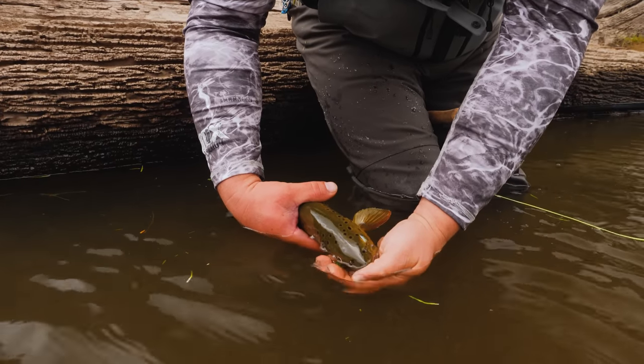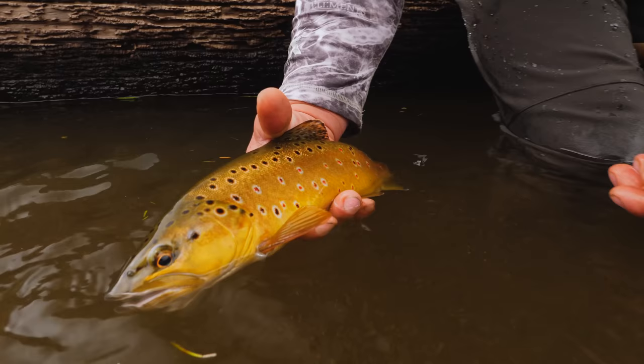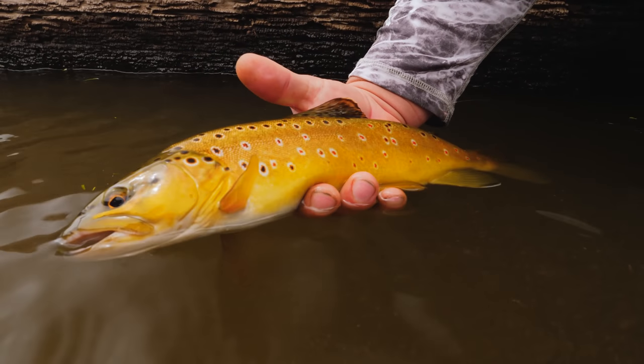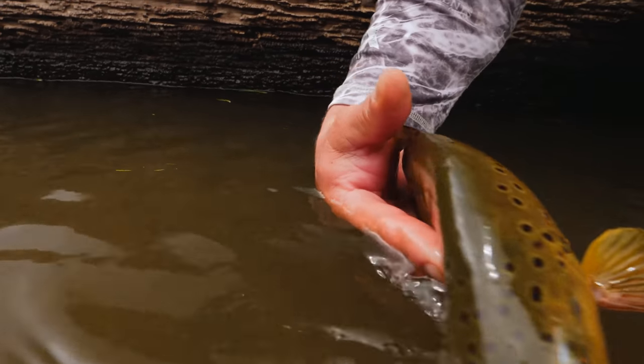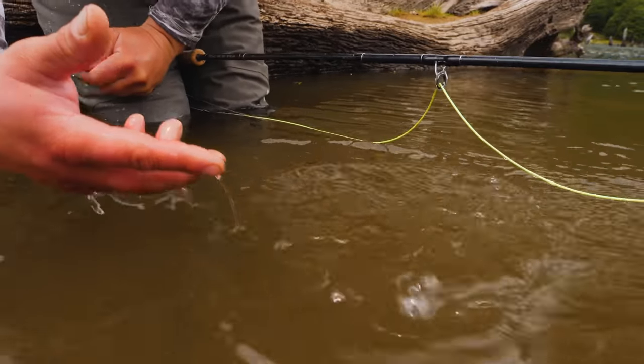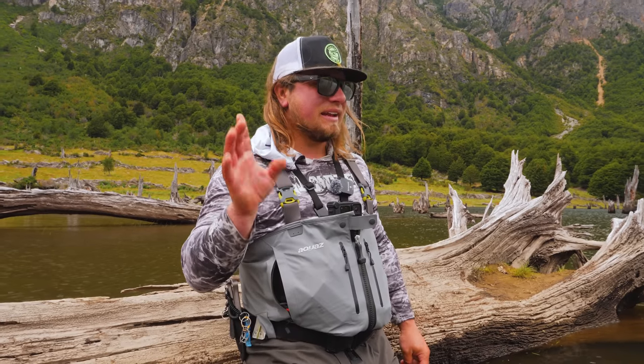Thanks for playing, little dude. That's one nice brown for the fly, zero for the spin. Fish number one of the day and it couldn't be any better.